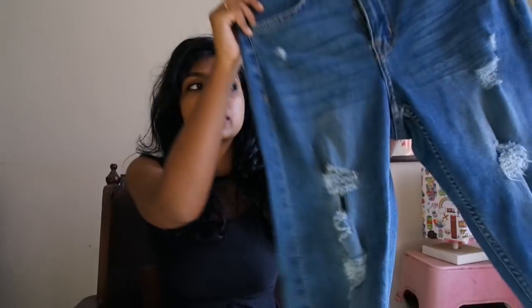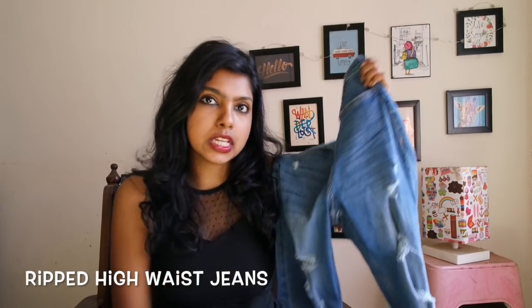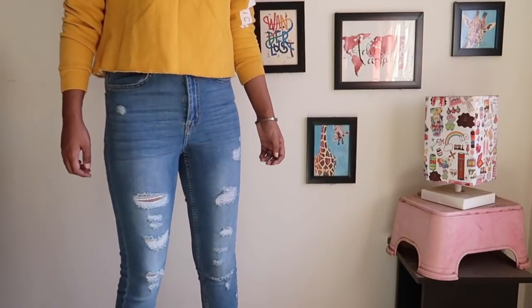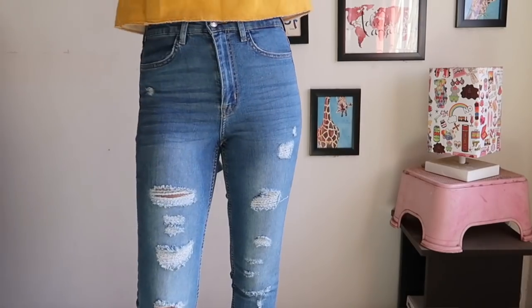This is actually like the most expensive one for me because the sale was there but I didn't wait for the price to come down to my level. It's a complete light wash, again a high waisted denim, and it's completely ripped. This color is again a versatile color which you can pair with many things.